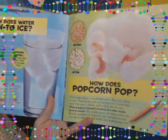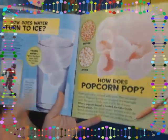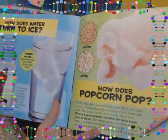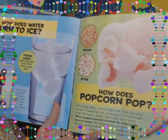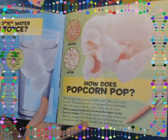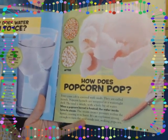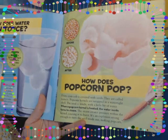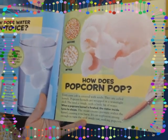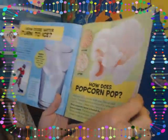How does popcorn pop? Every corn cob is covered with seeds called kernels. Popcorn kernels are wrapped in a watertight shell with a little bit of water inside. When a popcorn kernel is heated, the water inside turns to steam. The steam creates pressure within the kernel, causing it to burst — it's an explosion strong enough to turn the seed inside out, making popcorn. It's all that pressure building up inside the kernel.